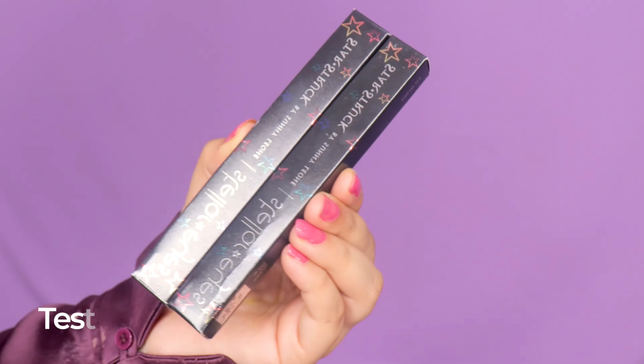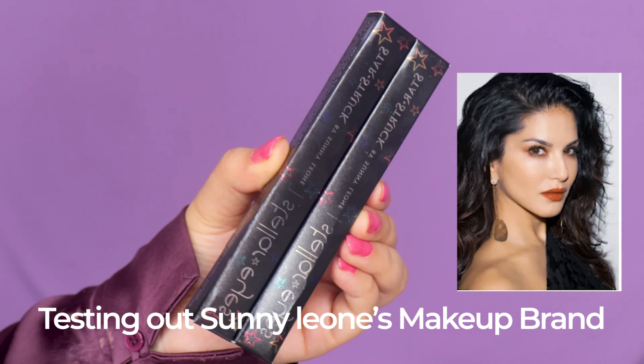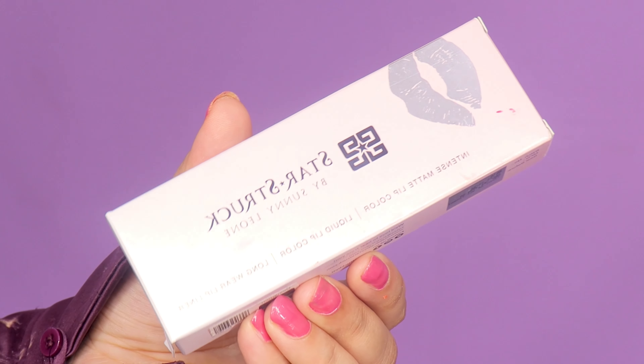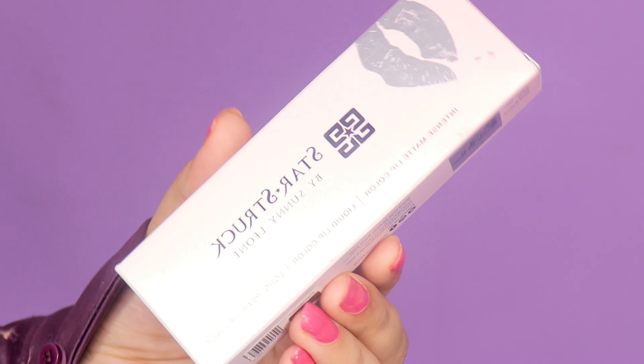Hola my beauties! Welcome or welcome back to my channel. This is Gurishq Kaur and in today's video I'll be testing out Sunny Leone's brand Starstruck, decoding the products — what I like and which ones I don't. So keep on watching to know more.